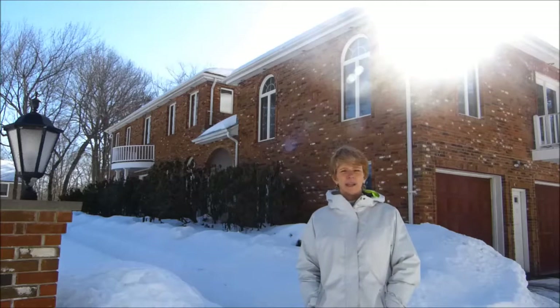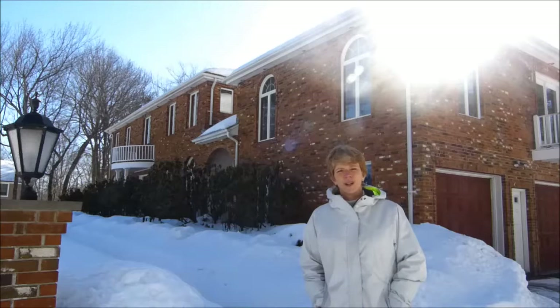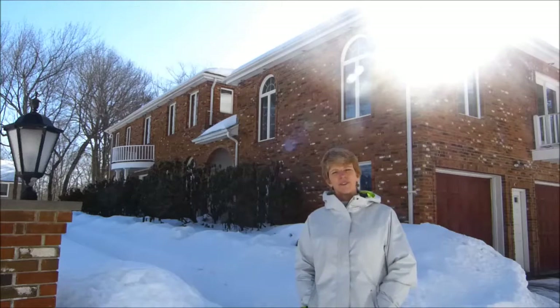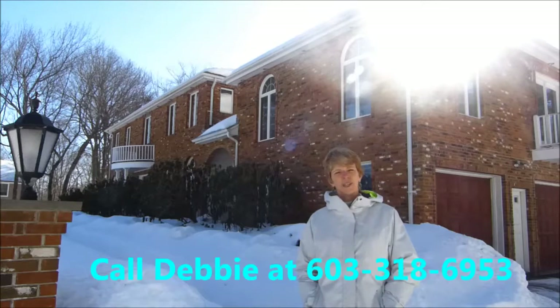We've got pear trees, other fruit trees. There's so much this house has to offer. It will be coming on the market shortly and if you'd like your own personal showing, my phone number is 603-318-6953.